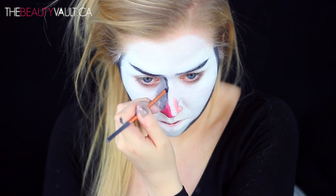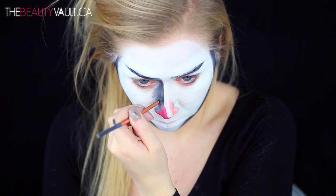Her nose is pretty long and slender and tiny, and her tip extends all the way to the top of her lip. Mine does not, so I just kind of had to work with what I had.